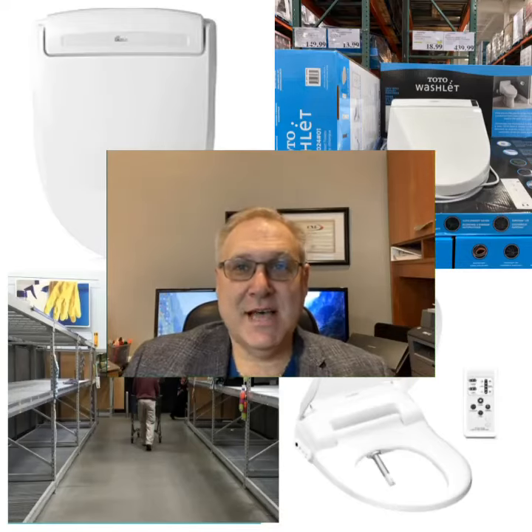Hey everybody, it's Bo Kislik with Royal LePage Signature Realty. Today it's Tuesday, so it's time for Bo Knows Home Tip Tuesdays.